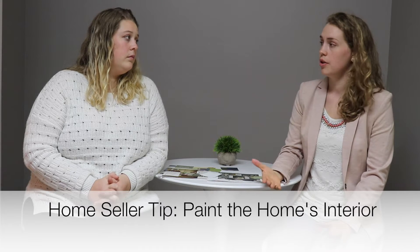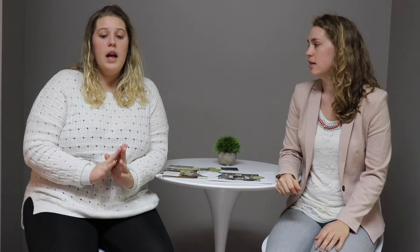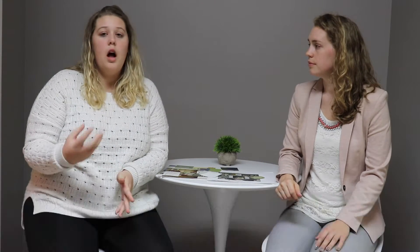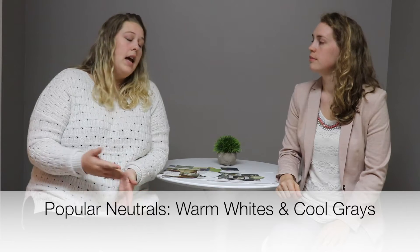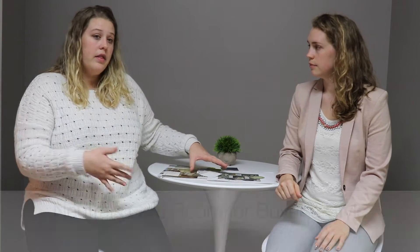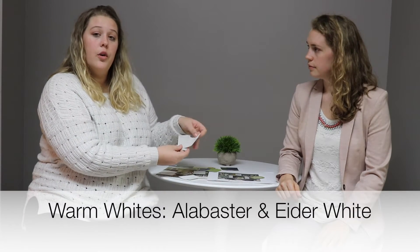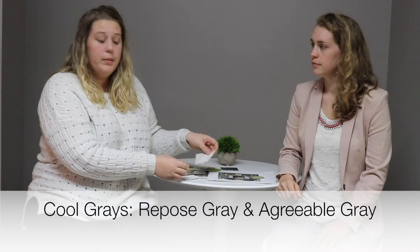So usually when I work with sellers, I get the recommendation of painting the interior before we put it on the market. What are some go-to colors that you recommend? Anything neutral is going to be your best bet. Right now it's a lot of warm whites, cool grays — anything without a lot of color so that buyers can see their furniture in the house without having to use too much imagination. What we've seen a lot of is alabaster, eider white, repose gray, and agreeable gray.